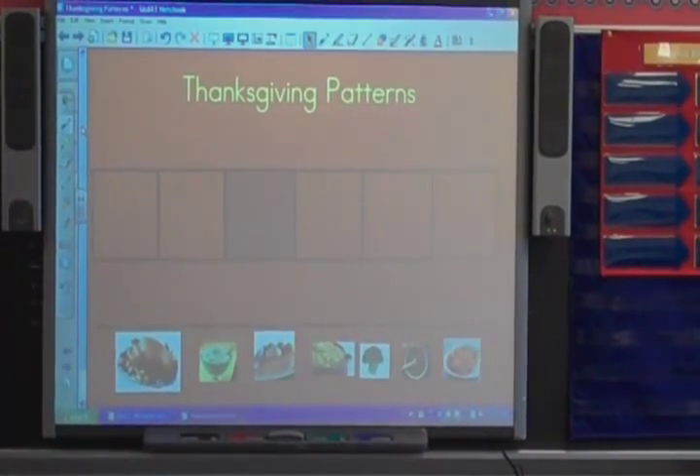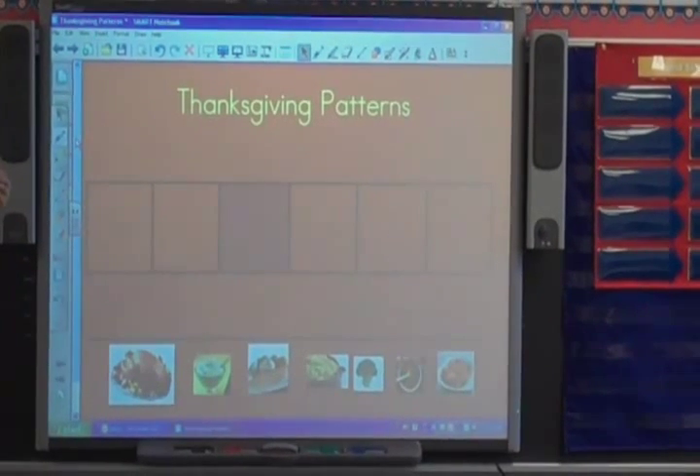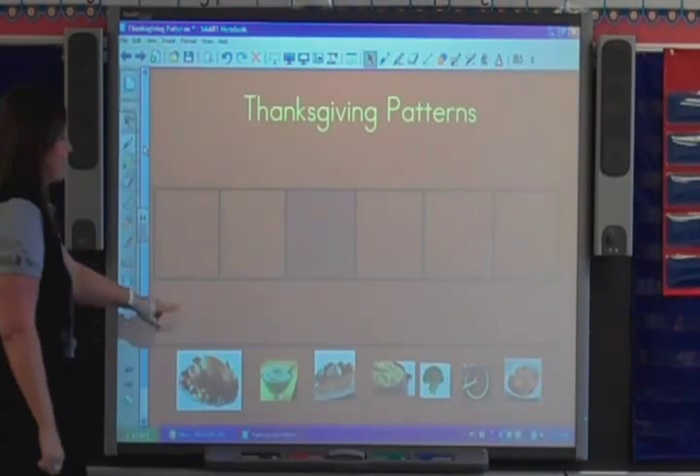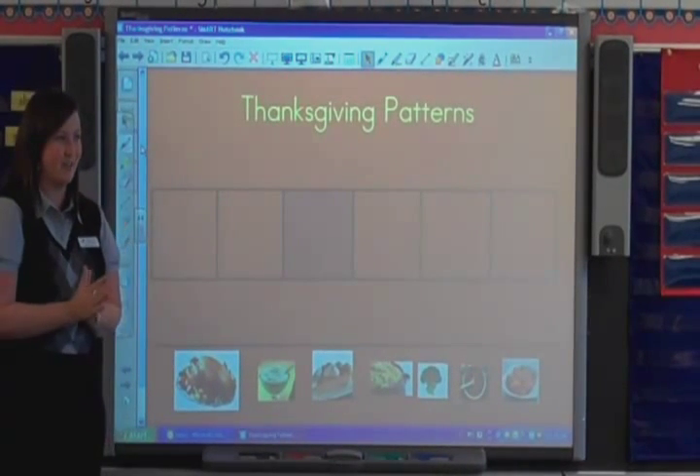Extending means to make it longer, and a simple pattern is an easy pattern. All right, today we're going to do some more practice with our Thanksgiving foods.